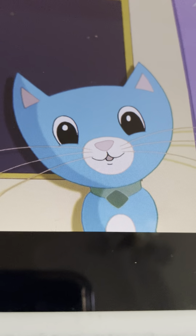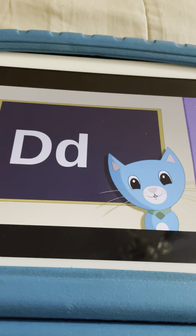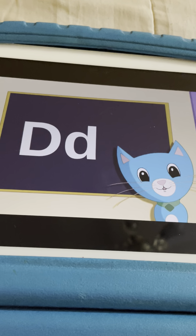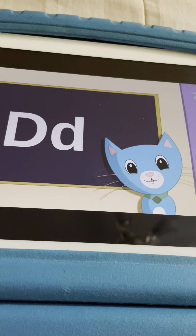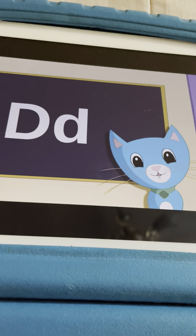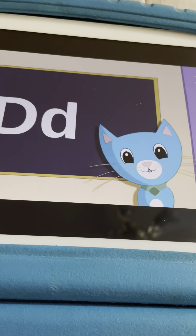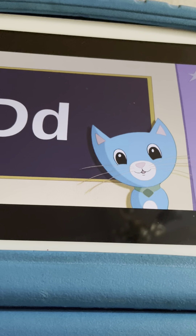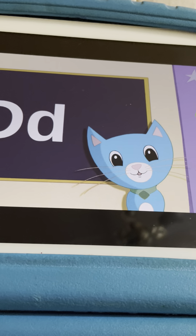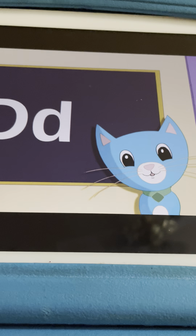Which one of the alphabet is this? The letter D? Yeah! That's the letter D! It is the letter D! The D makes the D sound. That D makes the D sound.